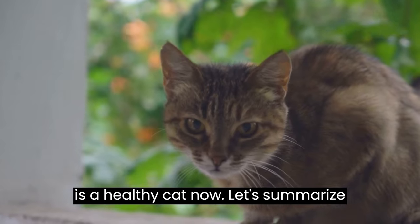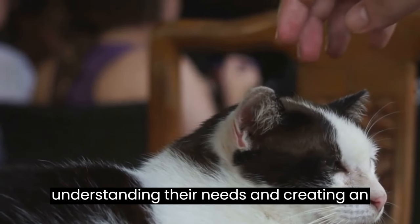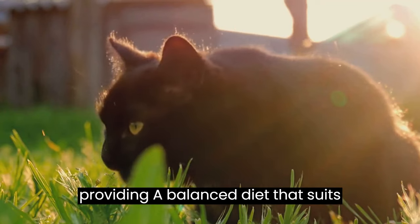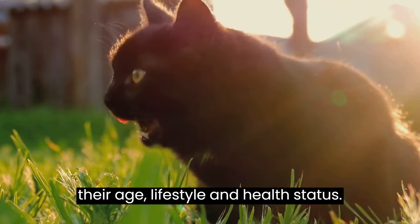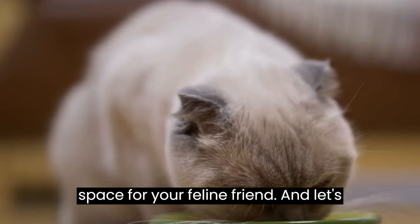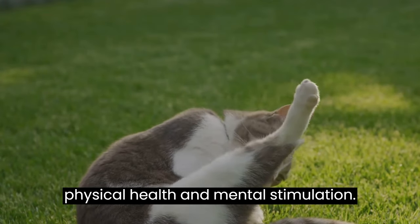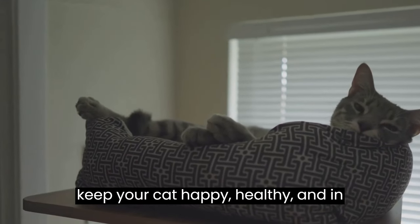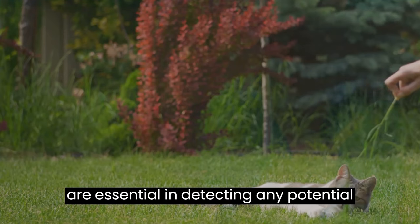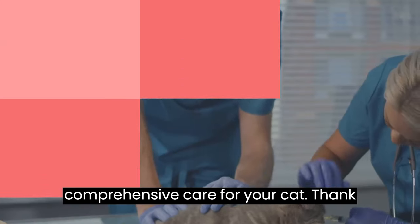An active cat is a healthy cat. Taking care of a cat involves more than just love and affection — it requires a commitment to understanding their needs and creating an environment where they can thrive. Remember, feeding your cat is about providing a balanced diet that suits their age, lifestyle, and health status. Litter training requires patience and consistency, with a clean, accessible, and private space. Playtime and exercise are vital for physical health and mental stimulation — regular sessions keep your cat happy, healthy, and in shape. Never underestimate the importance of regular vet checkups, which are essential for detecting potential health issues early. With these tips in mind, you're now well-equipped to provide comprehensive care for your cat. Thank you for watching.